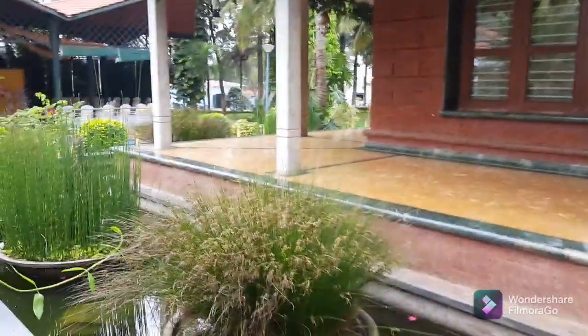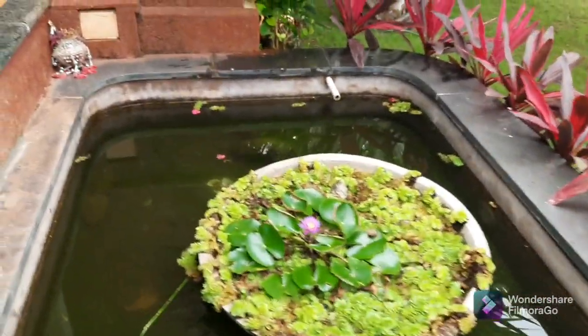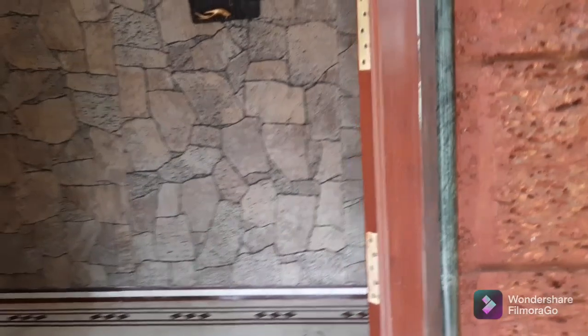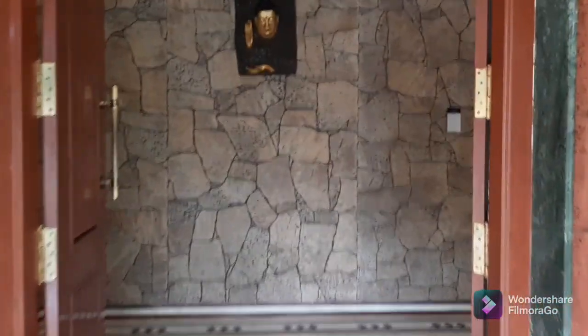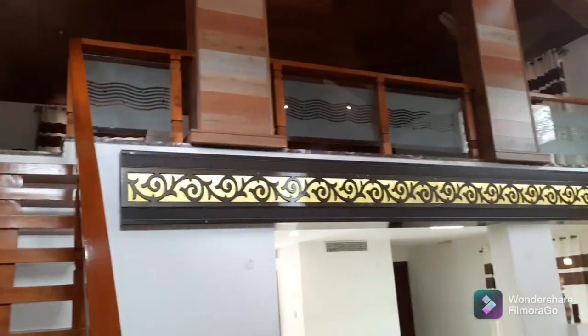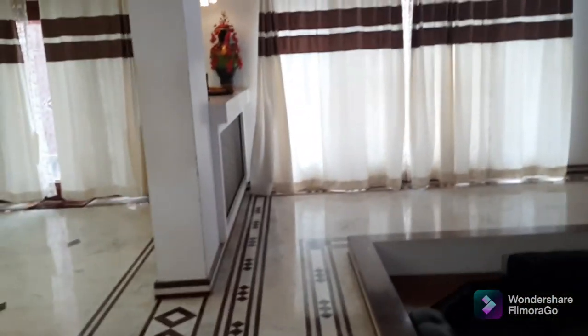Now we are entering the villa. We have a small pond-like section everywhere with lotuses. As you can see, this is the entrance of the villa. You have an upper section where people can get ready — it's a Neppan Hall. Here you have a living area with a couch and TV to relax, and we have a spacious kitchen.